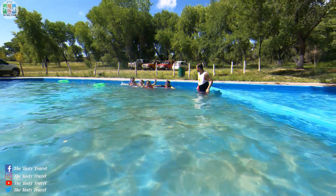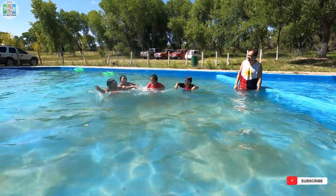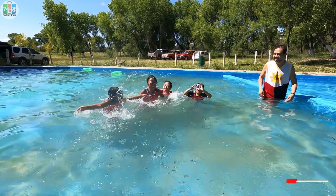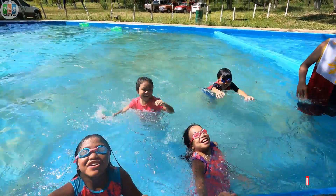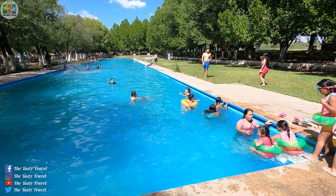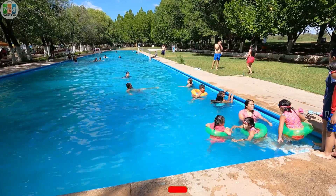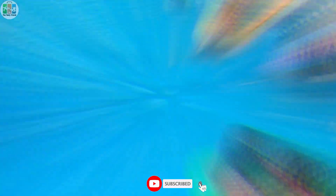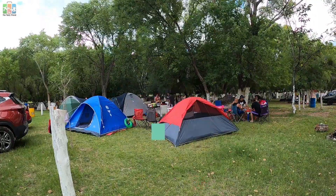Swim! Swim! Swim! What happened? No leaving!